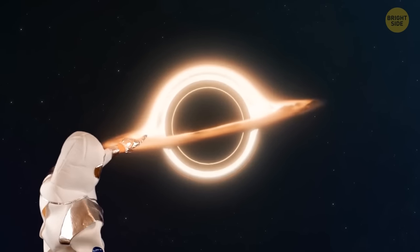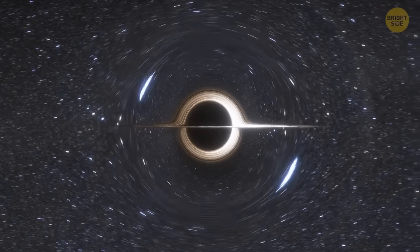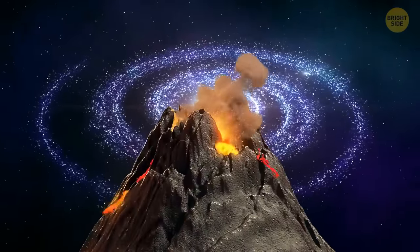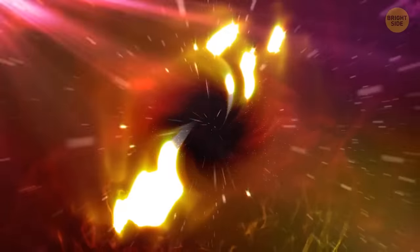While traveling through space, watch out for black holes! A black hole is a place where gravity is so strong that even light can't get out. But black holes can sometimes behave like a massive galactic volcano. From time to time, they flare up — but instead of spewing lava, they produce enormous amounts of energy. And this phenomenon leaves gaping holes in the surrounding material and gas.